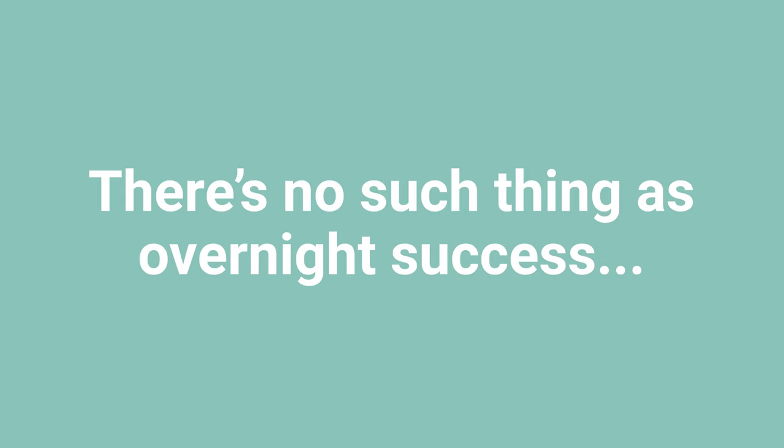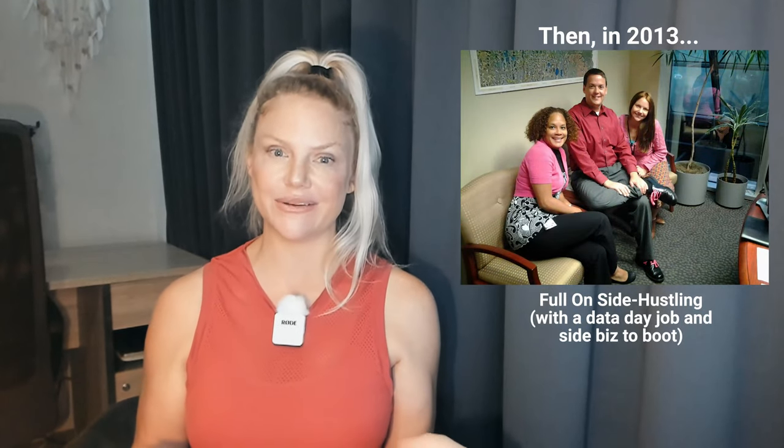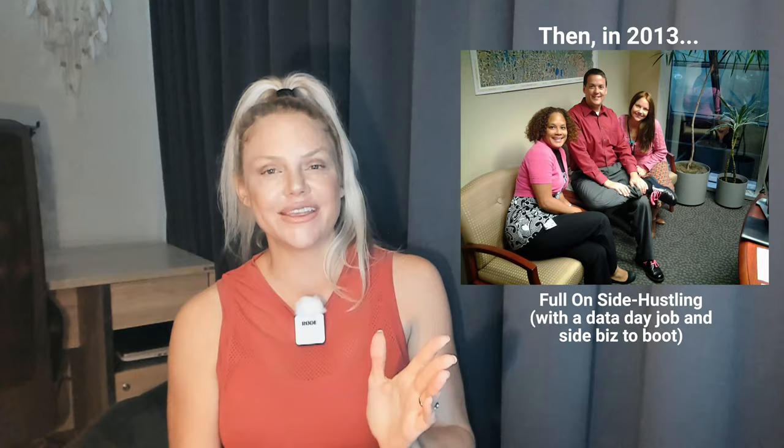Once you see how this other data company did it, you'll probably start getting lots of ideas for ways you can make money with data expertise and data resources. But just remember, success doesn't happen overnight, and it definitely doesn't happen unless you stay focused.